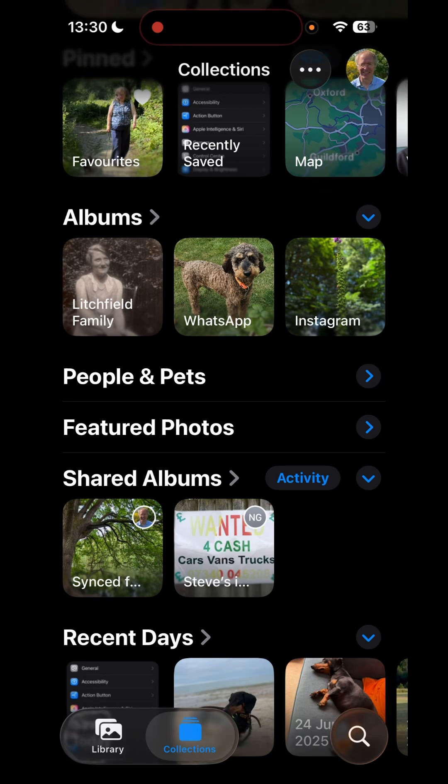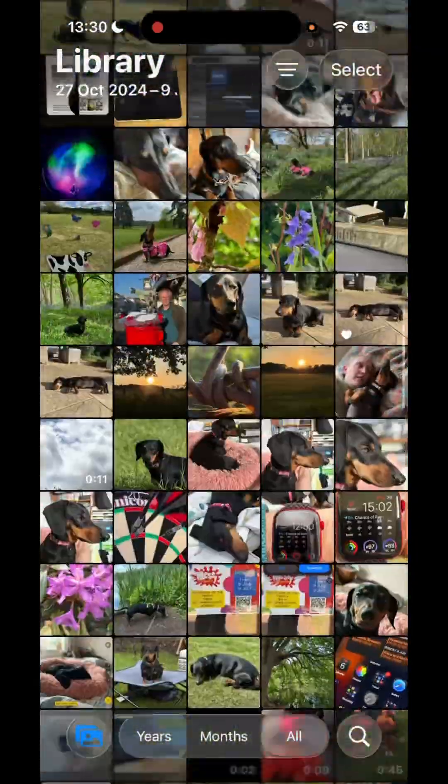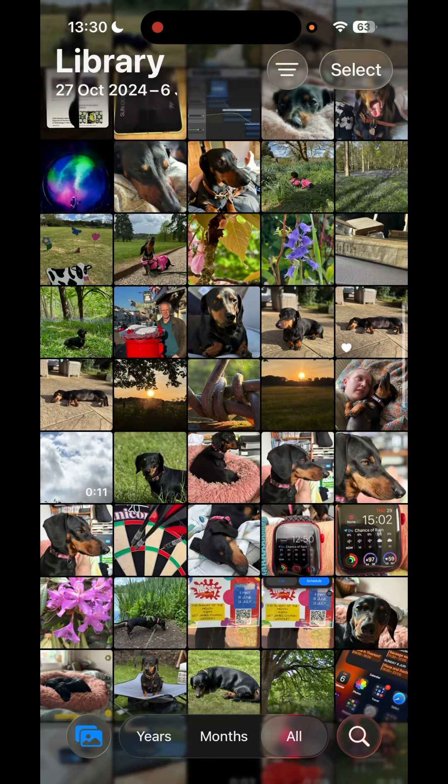I've compressed a few of these for privacy reasons, but if you go back to library now, again there are all your photos and everyone should be happy. You can of course sort by years, months, and just all photos.